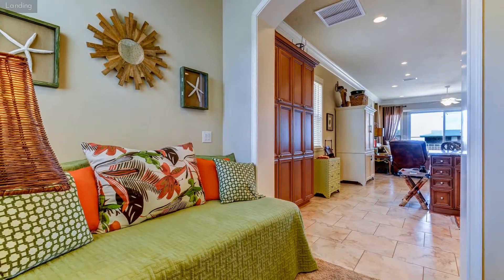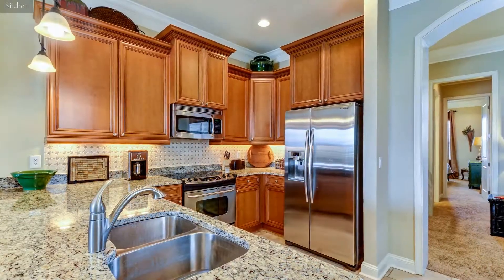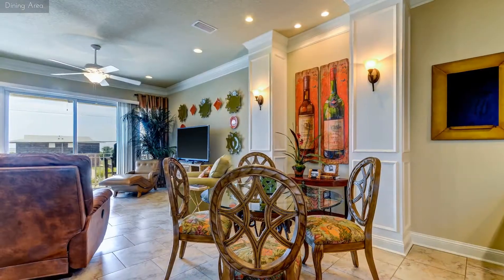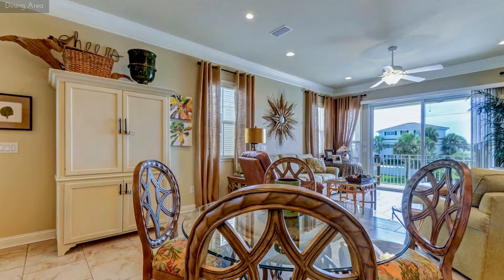At the top of the stairs there's a small landing with a daybed, and then you step into a large open plan area with a well-stocked kitchen complete with everything you'll need to cook that gourmet meal, extending to the dining area with seating for four, and then moving to the sitting area with comfortable furniture and large smart TV.